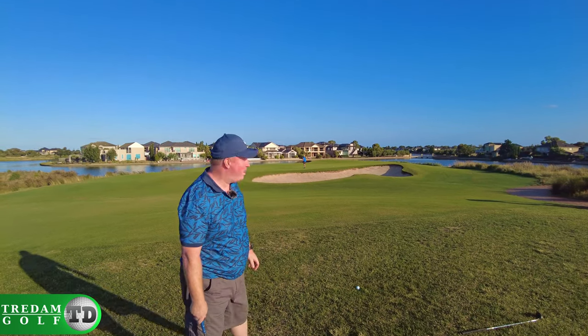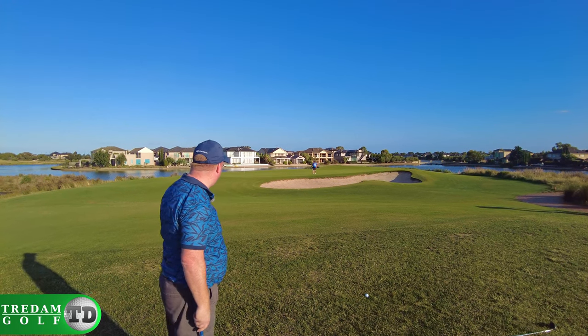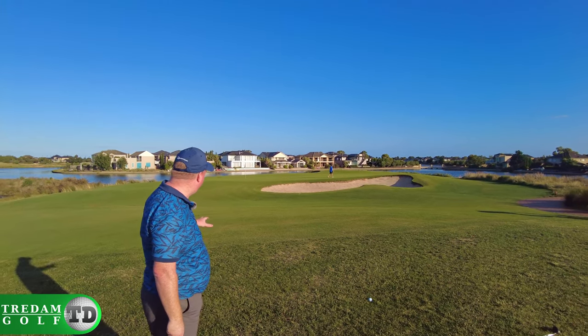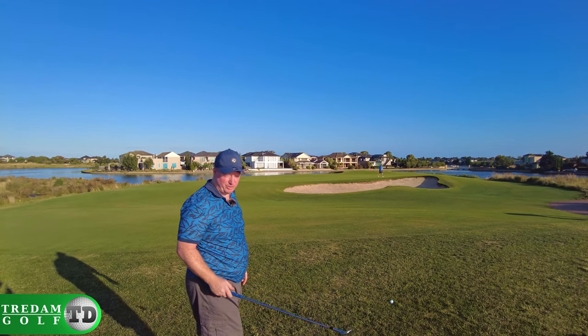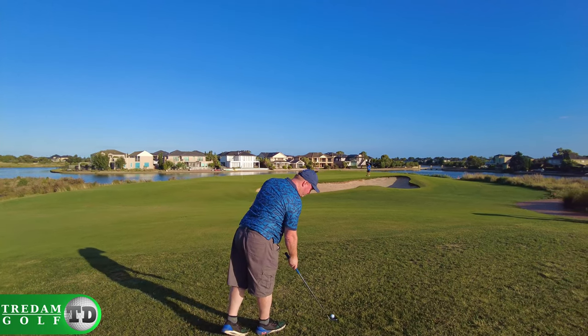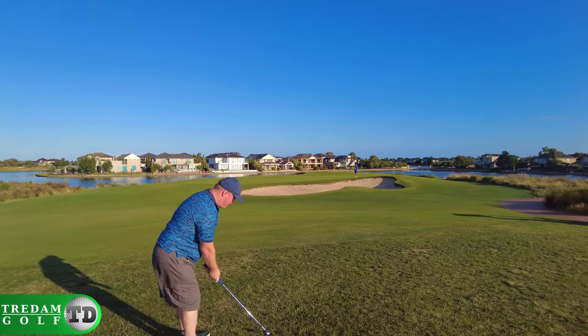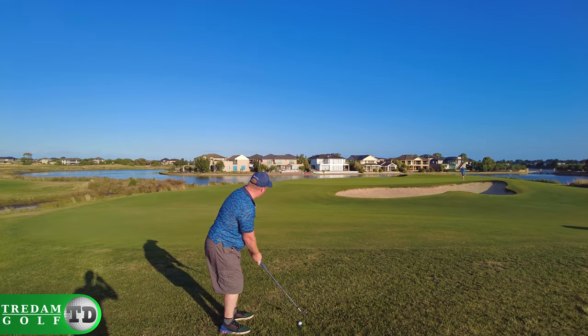I've fanged it way out to the right and left myself with a really intimidating shot. I've got water over the back, pin sort of in the middle of the front of the green. Damien always tells me off for going for a flop shot, but I love doing flop shots, so I'm gonna see if it works. Let's see if I can flop this up there nice and high and land it soft.